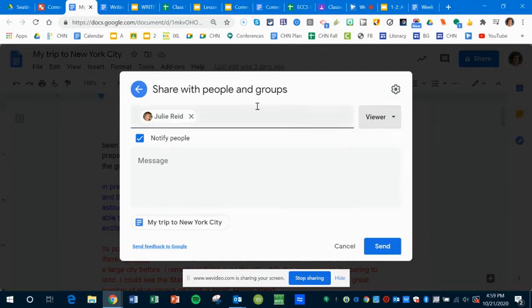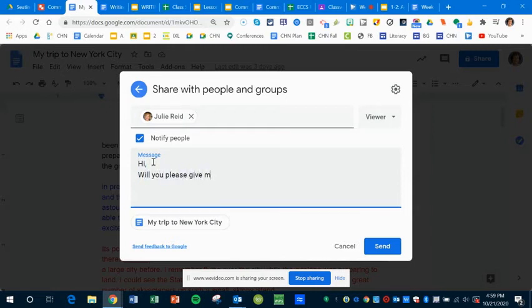They're just going to give you feedback, so you're going to change that permission to viewer. And then notify and say something like, 'Hi, will you please give me feedback?' Then you will send. You will do the same thing when you fill out the feedback template — you're not going to give it to the person to edit, you're just going to let them view.